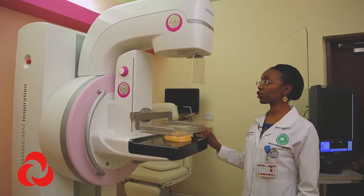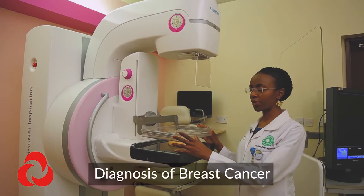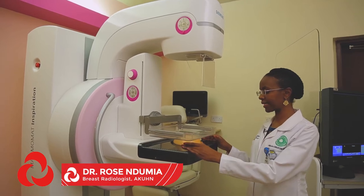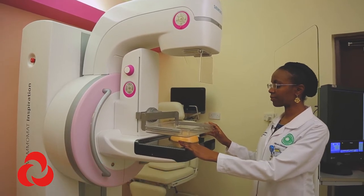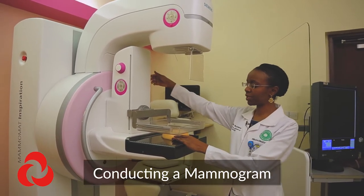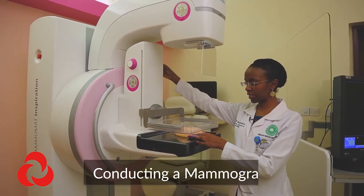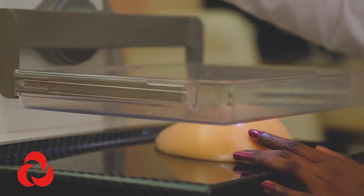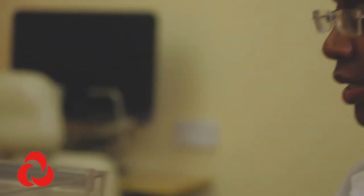This is a digital mammogram machine — there are different kinds of mammogram equipment. With this particular machine, when a woman comes in, we'll have her breast positioned and apply compression so that there's no movement and you get better image quality. Once the image is acquired, there'll be immediate release of the compression, then we'll change the orientation. We take two sets of images for each breast, and in addition to the regular images, we take additional images called tomosynthesis images.